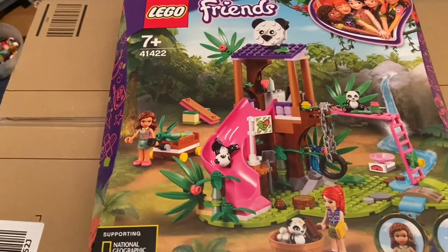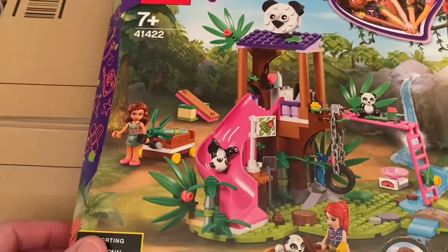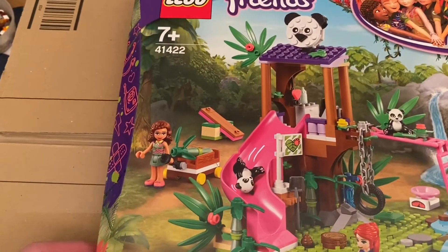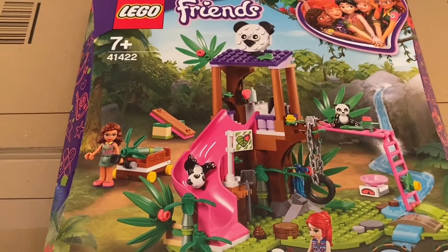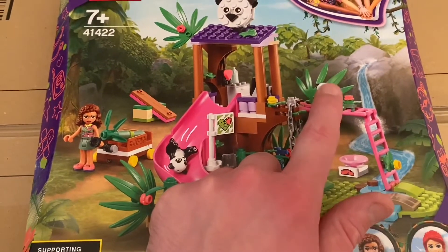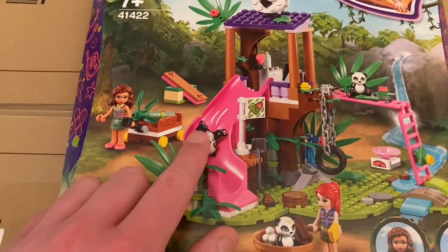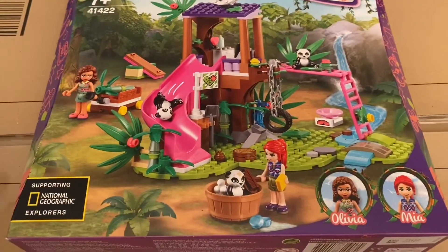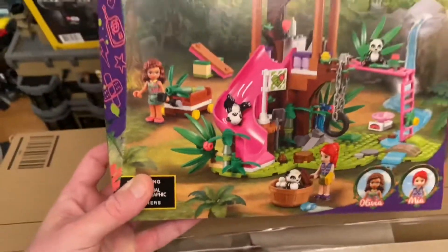This is a Lego Friends set, as you can probably guess — this is what I bought for Logan. It looks like another very good Lego Friends set. It's set number 41422 and it's the Panda Jungle Tree House. So it comes with 265 pieces and two minifigs, and also three of these really nice baby pandas which I think were new for this set. This is usually 25 pounds but it was actually reduced to 20 pounds, so pretty good price.